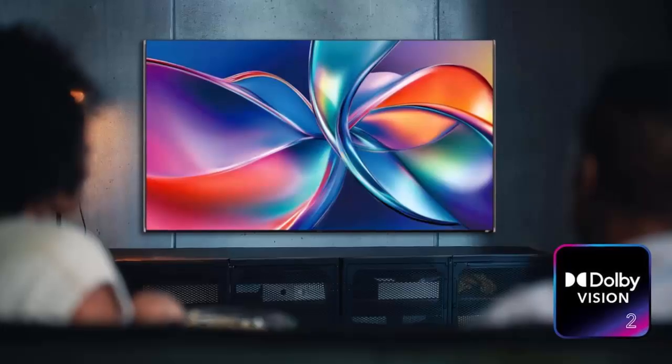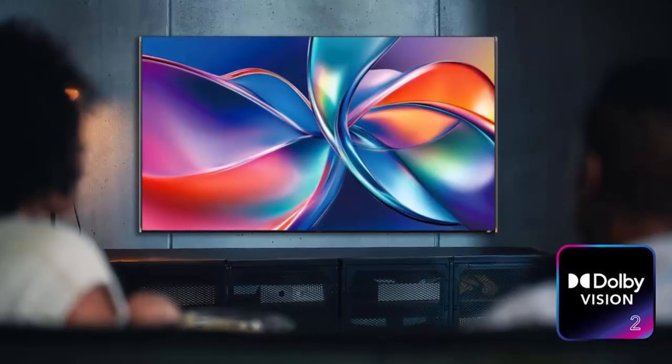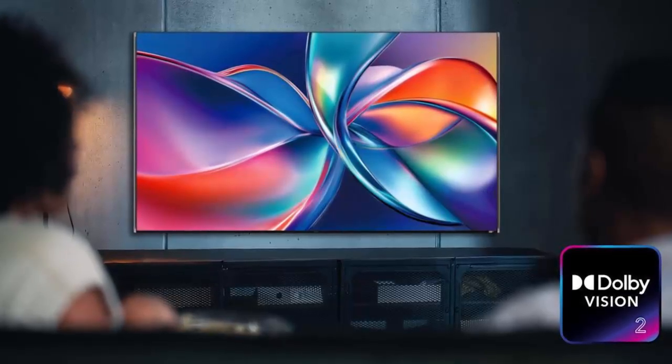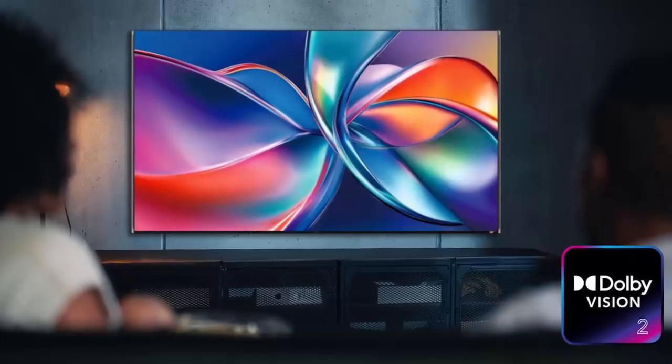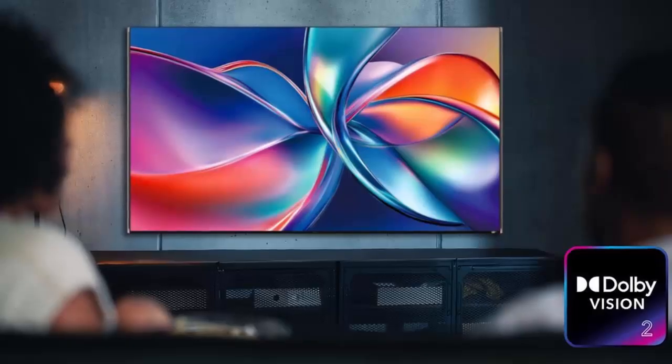When Dolby Vision 2 reaches the market, it will come in two tiers: Dolby Vision 2 Max for flagship TVs, unlocking every premium feature, and standard Dolby Vision 2, which brings the new image engine and content intelligence to mainstream displays.